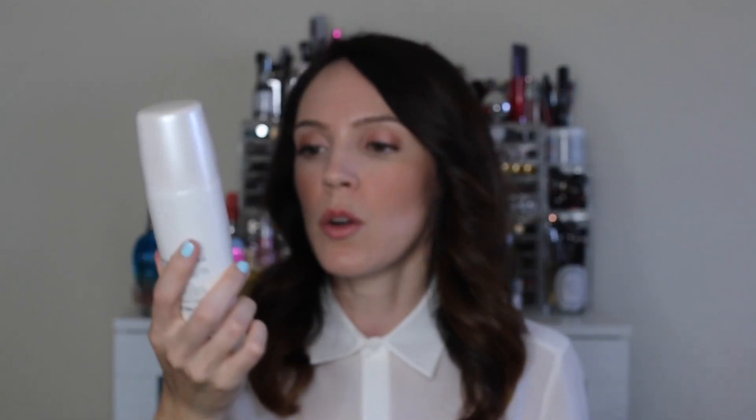For sunscreen, the Shiseido Urban Environment SPF 42 is the one I've been using the longest out of all the sunscreens I love. It's a great mattifying sunscreen that also works as a primer. I never burn with it on my face. I love it under makeup, alone, and at the beach — this is the one I would buy backups of.